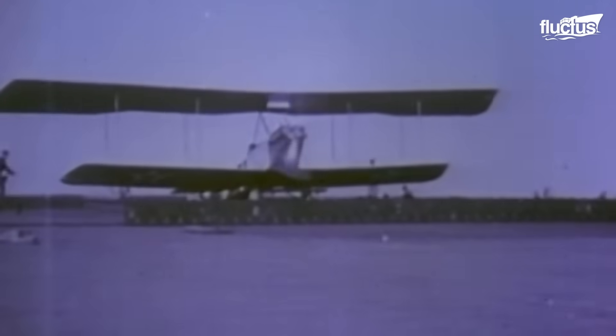The U.S. commissioned its first carrier in 1922, eager to mobilize its quickly expanding air power. By World War II, aircraft had become of massive strategic importance and the number of aircraft carriers exploded worldwide.